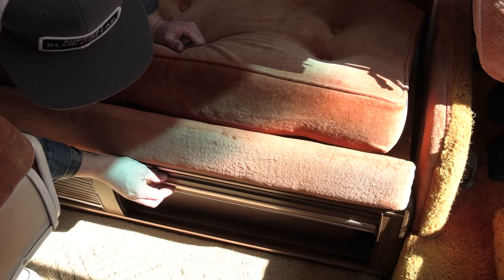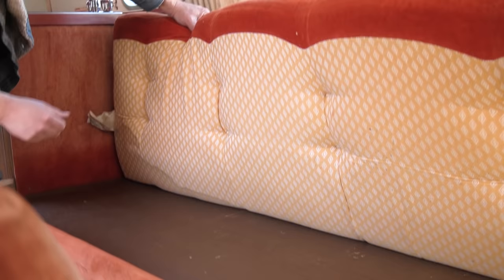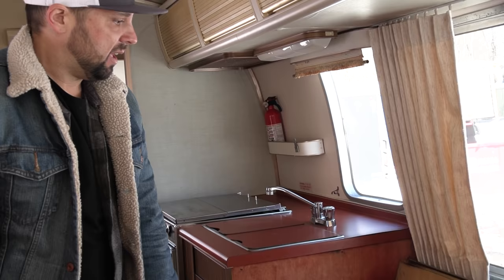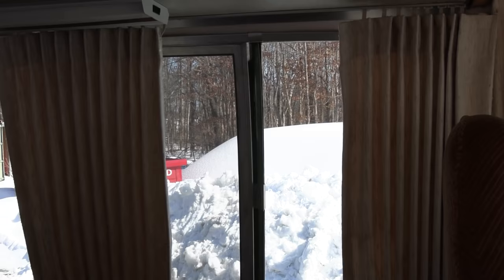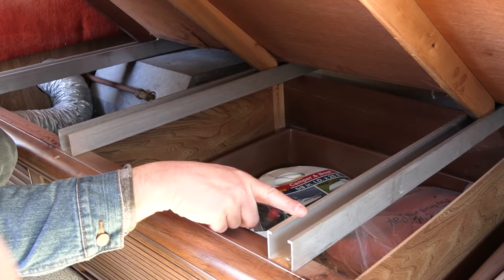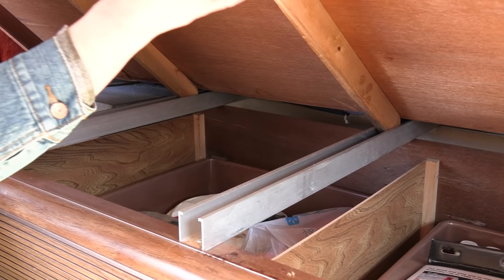Over here is a sofa with a lot of storage underneath — timber doors, one, two, and a third over here. These are all original cushions. You can see the quality — a little torn here, but this is 1975 Airstream craftsmanship. This lifts up, slides out, and that's a bed — about 74 inches long and 40 inches wide, so you can sleep two kids or one adult. There are two big sliding windows on the side of the sofa.